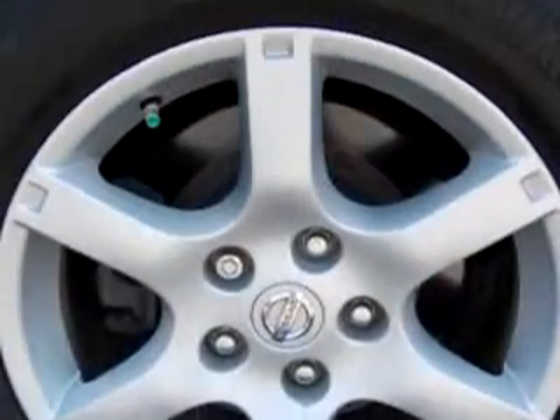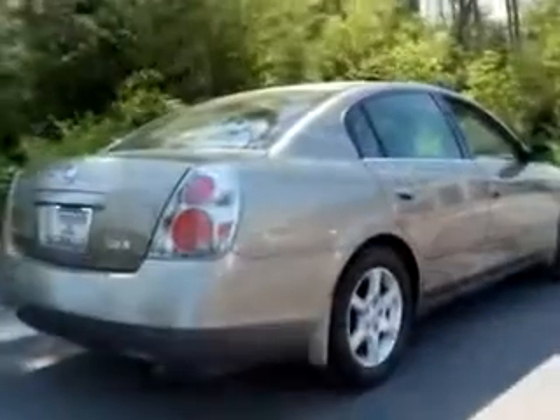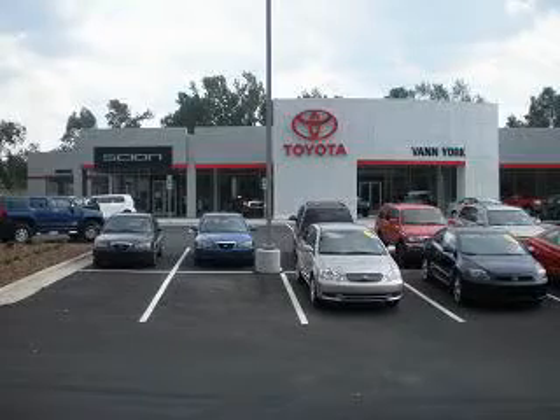Enjoy the drive and have peace of mind in this 05 Nissan Altima and see us at Van York Toyota today. Be smart and buy now at Van York Toyota. Van York, building relationships that last.